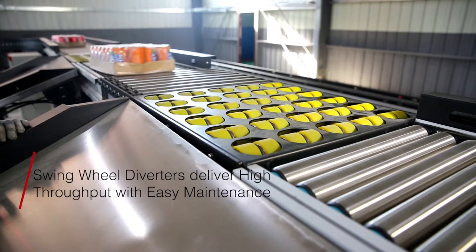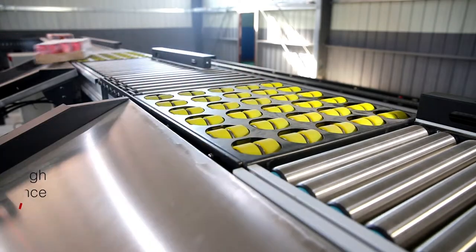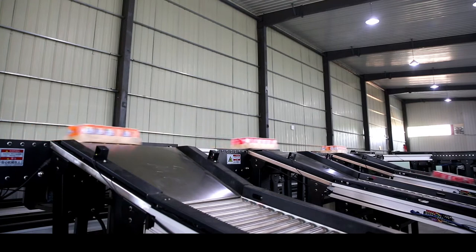Swing Wheel Diverters offer high throughput, gentle sortation, and easy maintenance. Divert both sides from swing wheel diverters, allowing maximization of space and equipment.